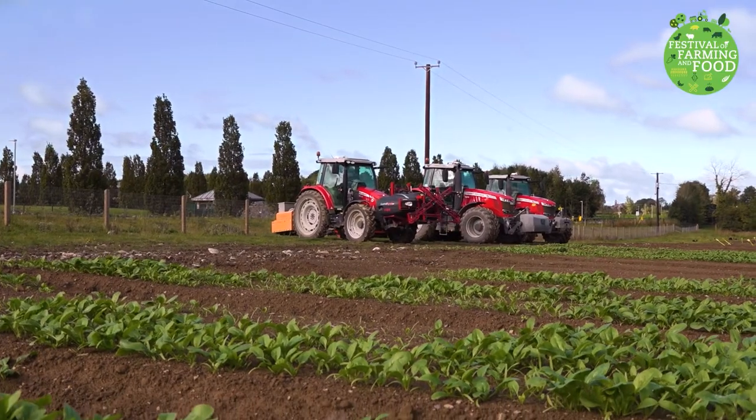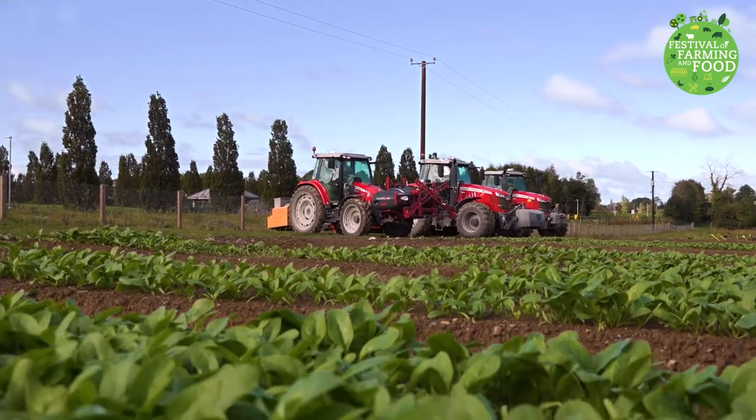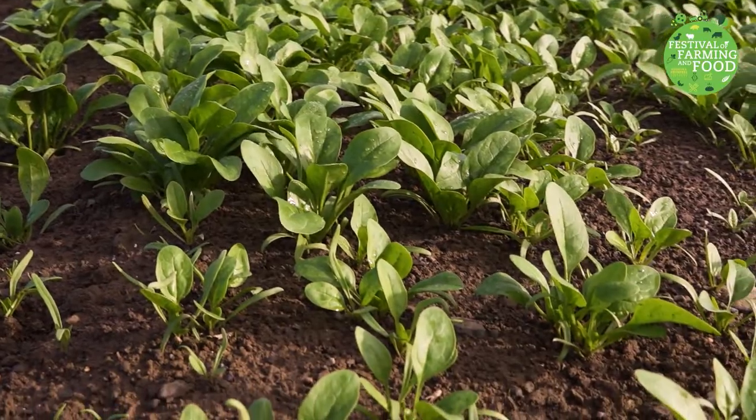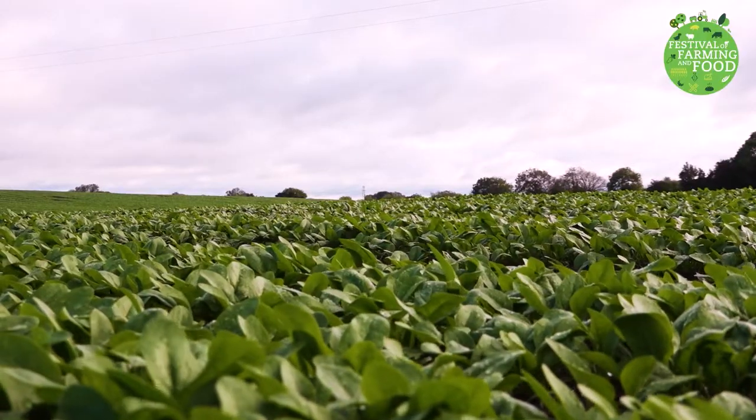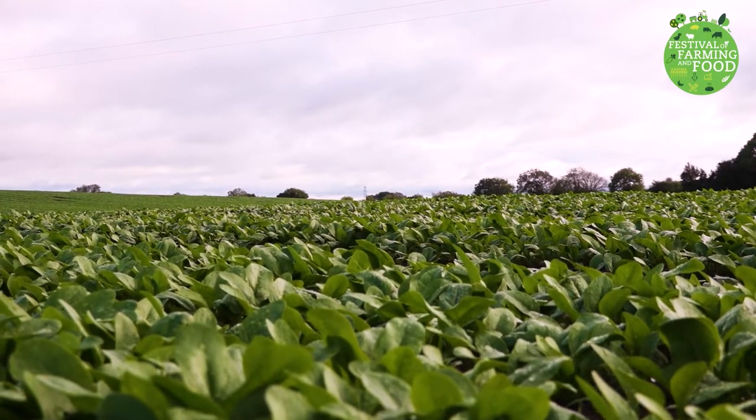We're trying to make spinach production more environmentally sustainable. Environmental sustainability means thinking about the impact on the environment of the growing, processing and packaging of spinach.